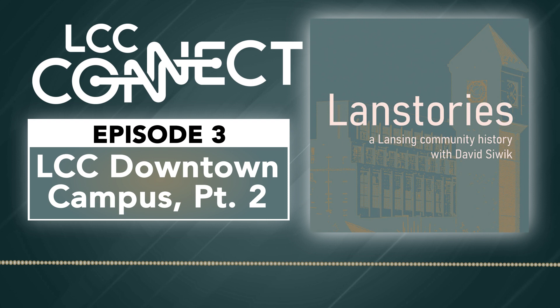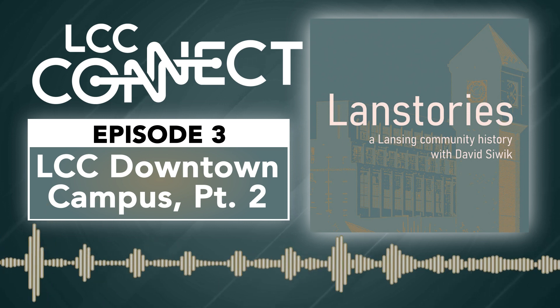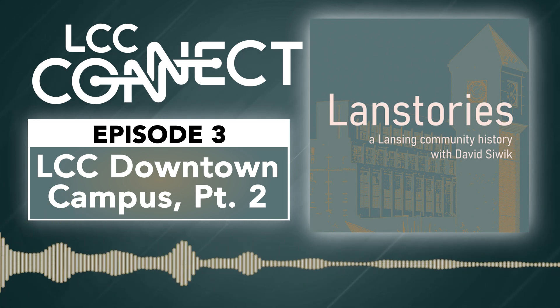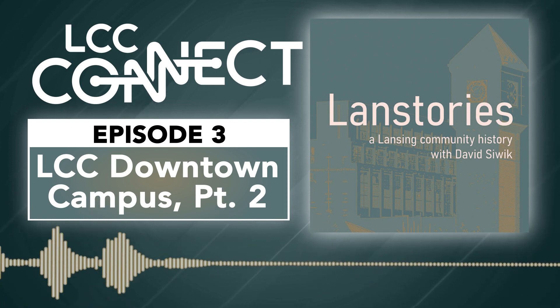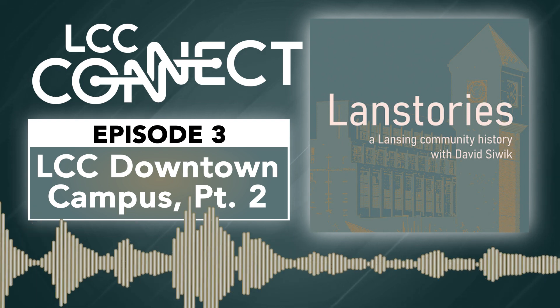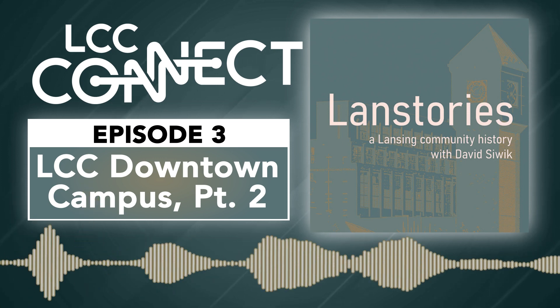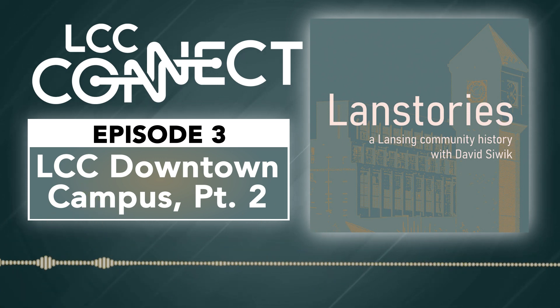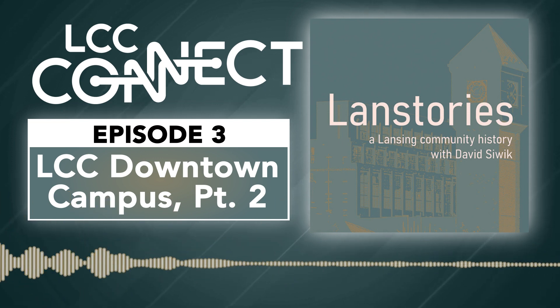In the first of this series on the history of the physical presence of Lansing Community College in downtown Lansing, we explored how the campus came to be at that location, and we looked at some of the buildings, including one big building that's no longer on campus, a building called Old Central. And if you have not listened to part one of this episode series, I would encourage you, when you get a minute, to go back and listen to that.